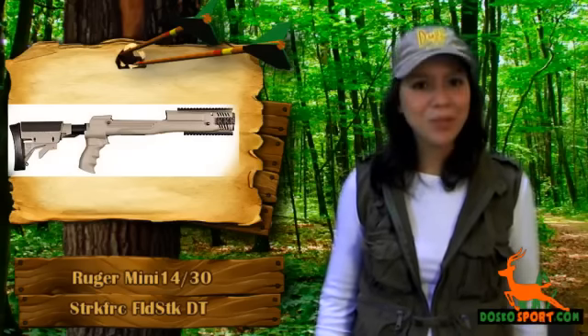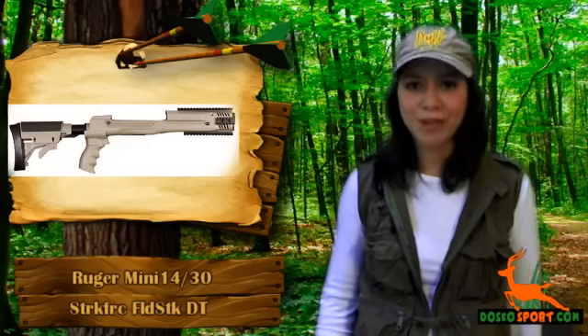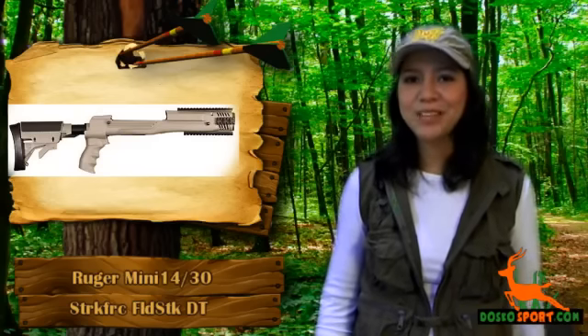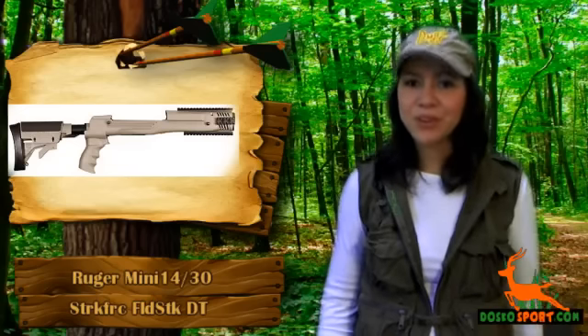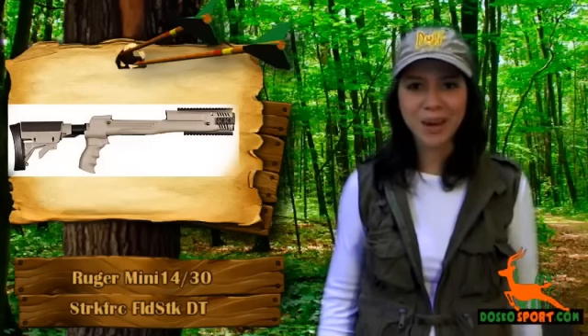We would like you to know about the Ruger Mini 14/30 Strikeforce Folding Stock — a very dependable Strikeforce Folding Stock in Desert Tan. Now you can give your Ruger the look that you will not find anywhere else.